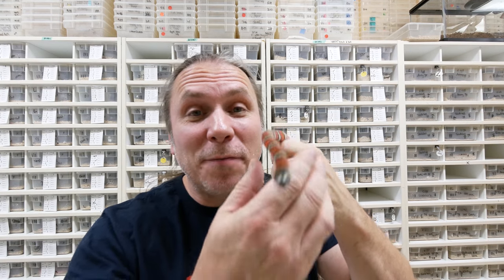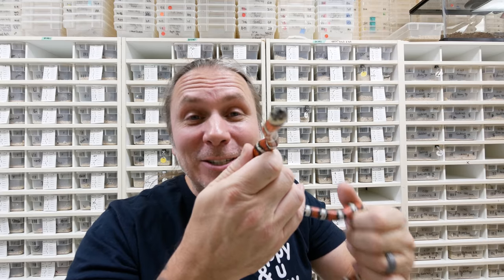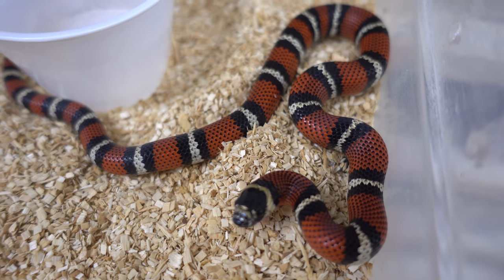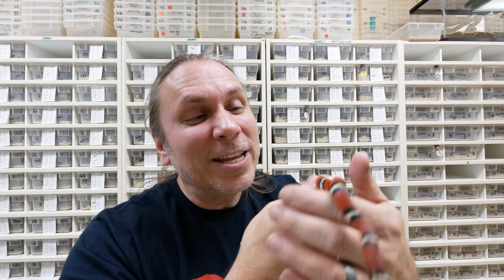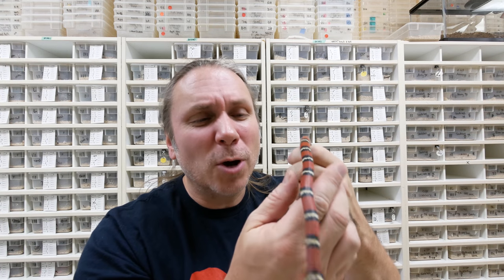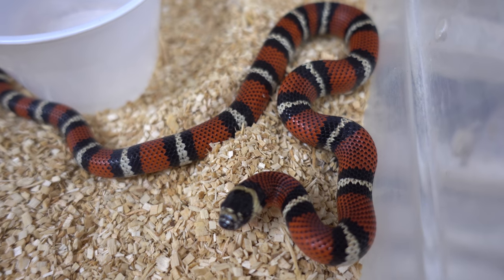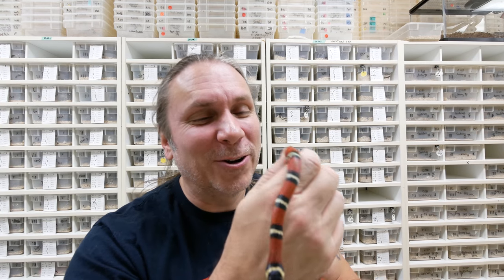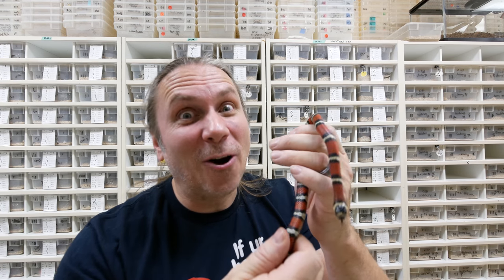These are actually black milk snakes, Lampropeltis triangulum gaigeae. When they're born they're red, black, and yellow, but you can already start to see that the red is starting to turn a little more sooty looking. As these guys get bigger, they'll turn jet black — shiny jet black. The yellow and the red just kind of get fixed and faded away into a glossy black big milk snake. I love these guys, and they're getting so big. I cannot wait for another four or five months when these guys are pretty much jet black. That transition phase makes it look so cool too.